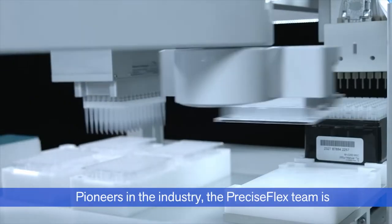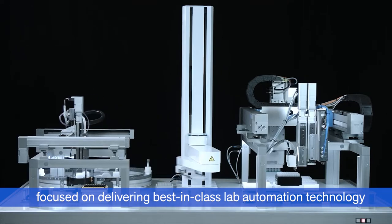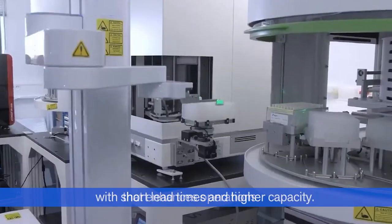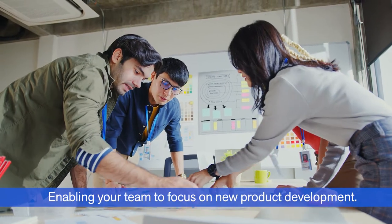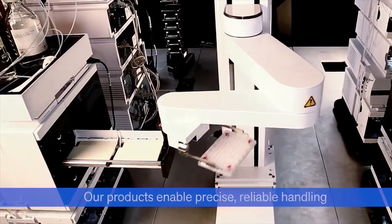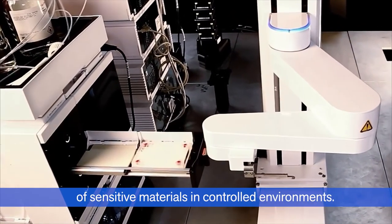Pioneers in the industry, the PreciseFlex team is focused on delivering best-in-class lab automation technology that enhances operations with short lead times and higher capacity. Enabling your team to focus on new product development, our products enable precise, reliable handling of sensitive materials in controlled environments.